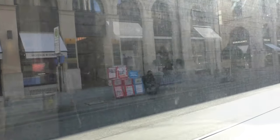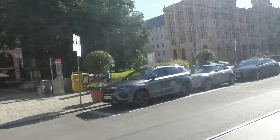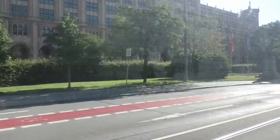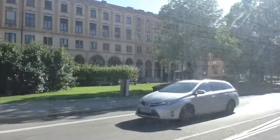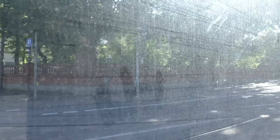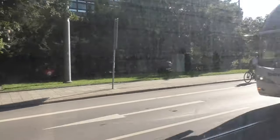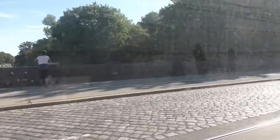Passing through the Maximilianstraße, Munich's most expensive street with all its luxury boutiques, then over the Isar River, and finally a glance at the Maximilianeum, the Bavarian Parliament building. So there are a lot of things to see on this special tram line.